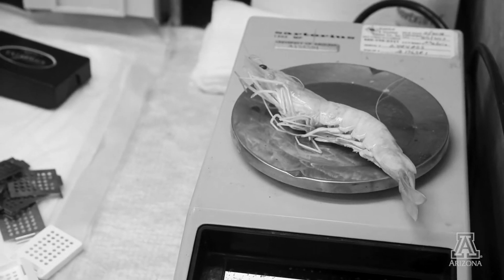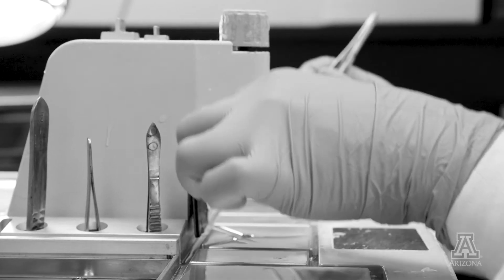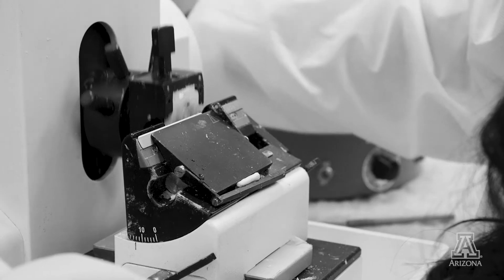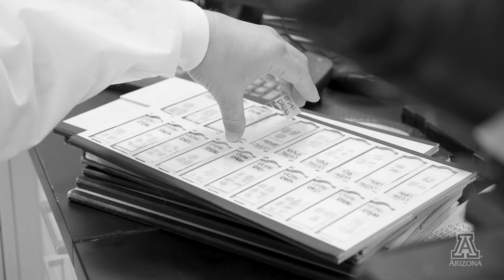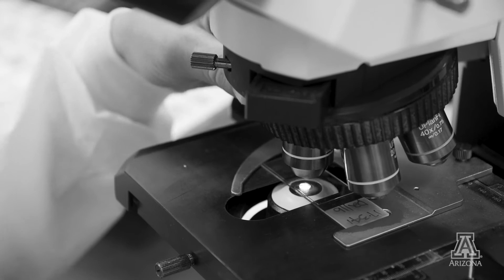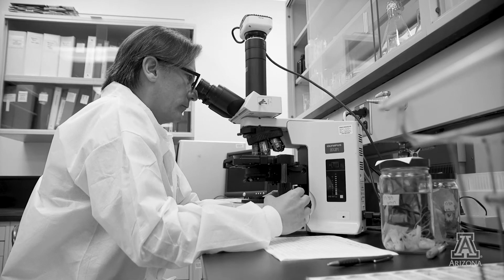One of our key missions is to provide disease diagnostic services to the shrimp industry globally. So shrimp farmers worldwide send shrimp samples to our lab for disease diagnostic purposes. We carry out all kinds of disease detection work in our lab and provide them with the results.